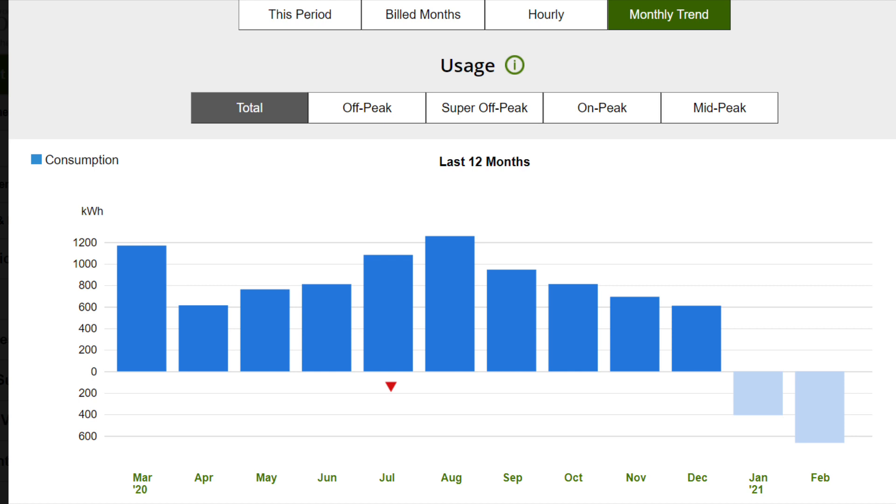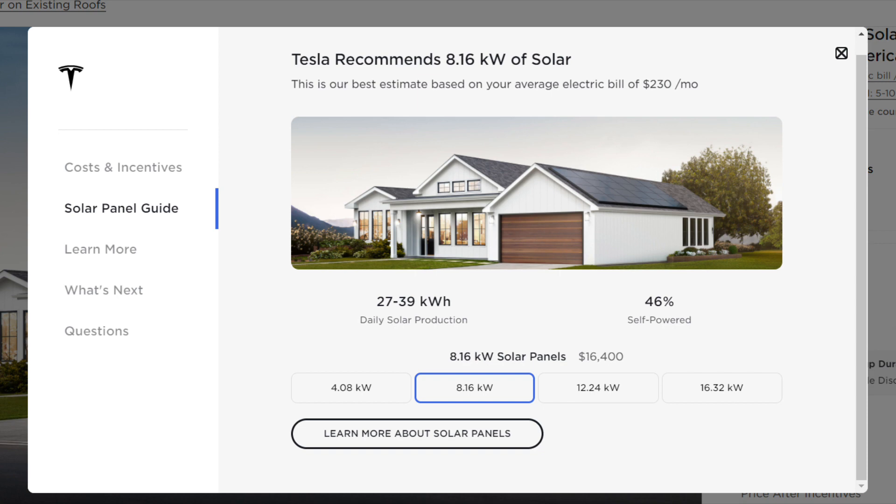On the Tesla solar website, you enter your address so they know your electric company and location, then you enter your average electric bill. I entered $230 to get the screen to pull up, and it suggested the 8.16-kilowatt system, with a daily solar production of 27 to 39 kilowatts. After averaging out my kilowatts per day at about 30, I knew this system size was actually perfect for my current needs.